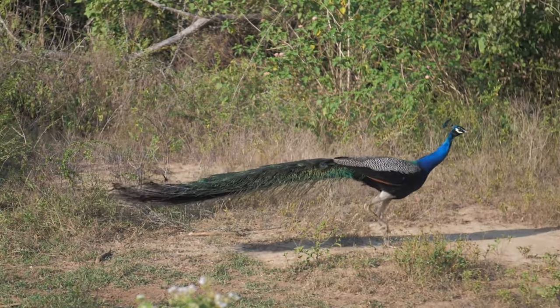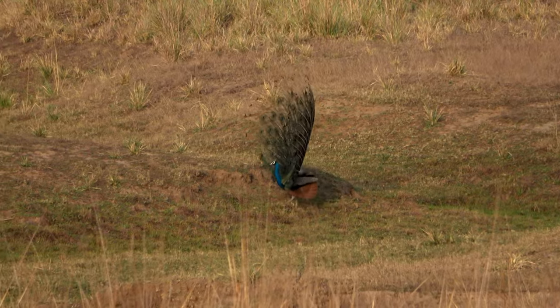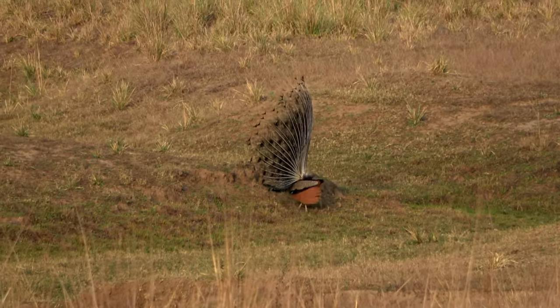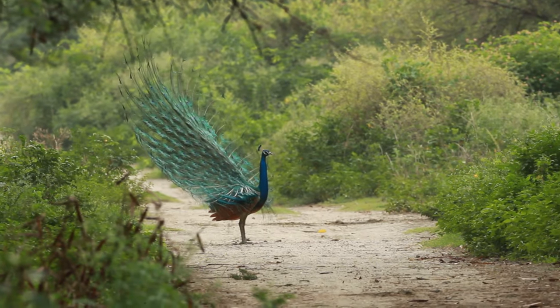Peafowls are arboreal and often roost in trees during the night. They have strong legs and large, grasping feet that allow them to perch on branches. Roosting in trees provides protection from ground-based predators and allows them to rest undisturbed.